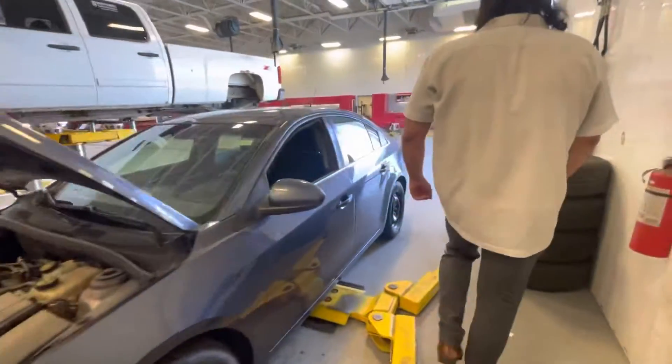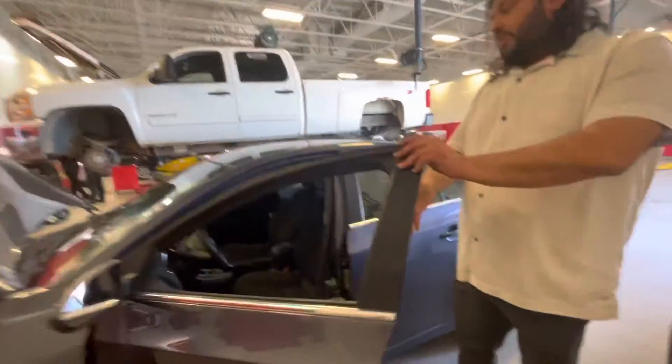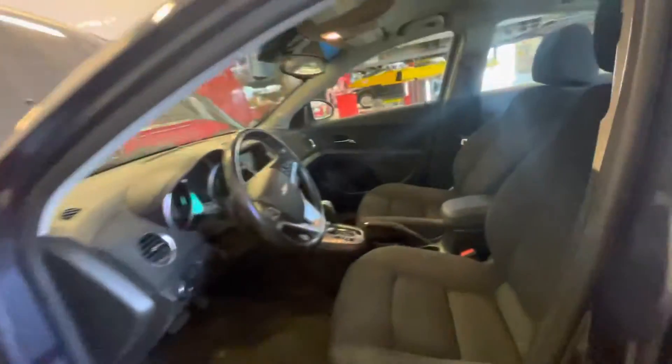I'll just move on from the side here. Beautiful vehicle, very nice paint and really good condition throughout. This one does have very low mileage — 94,000 kilometers only.